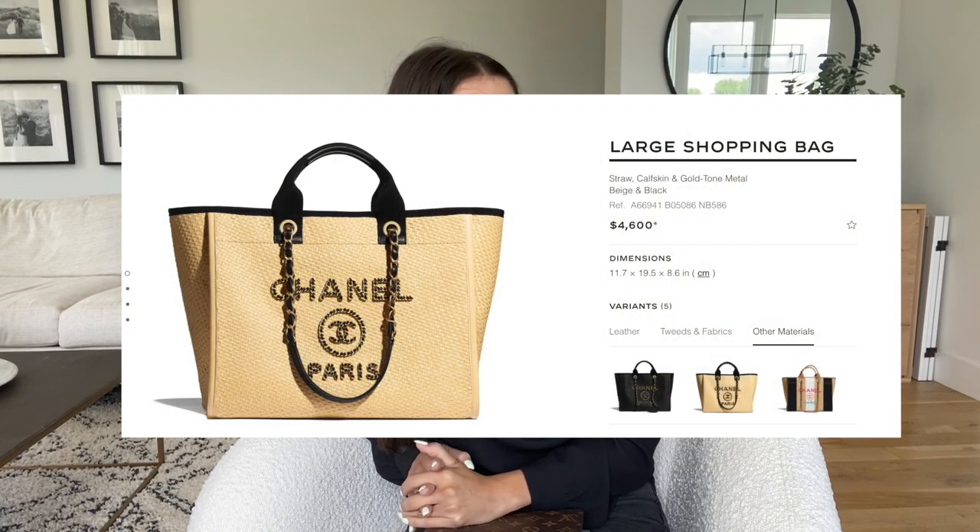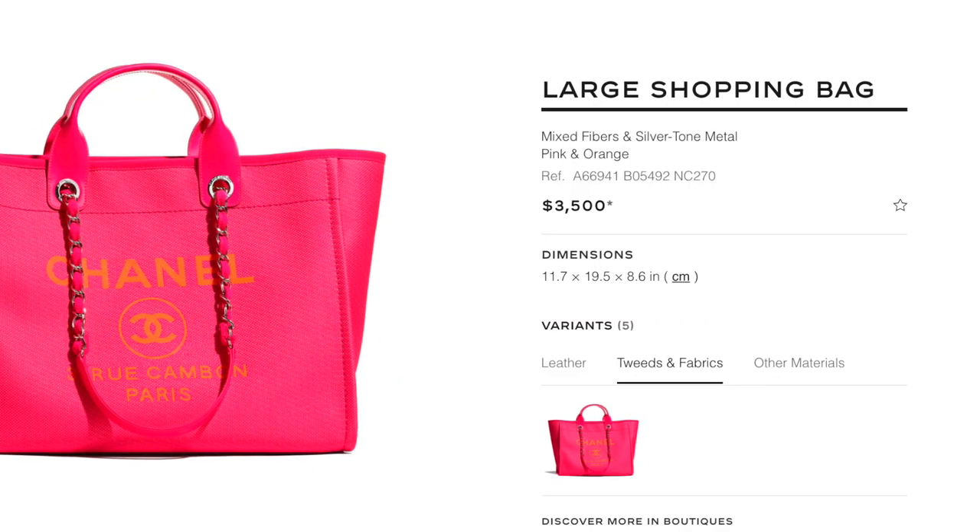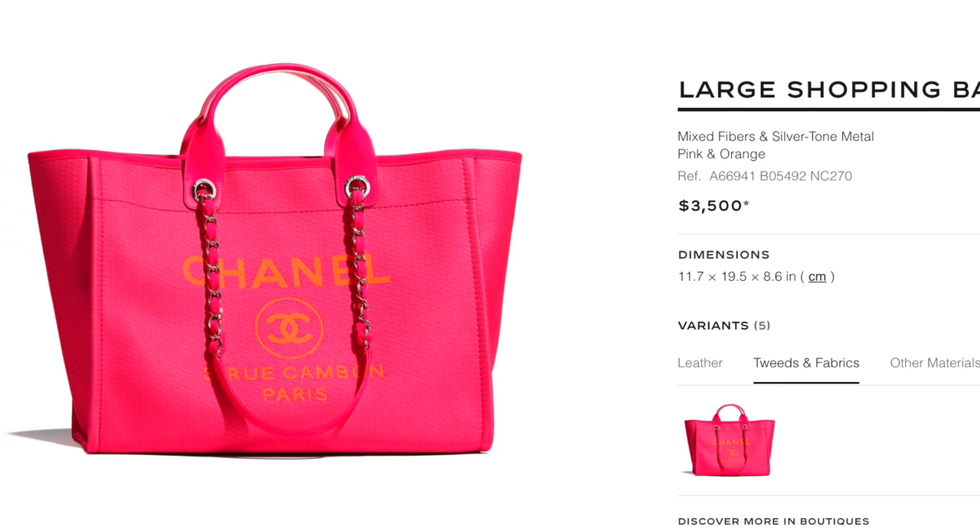Last on my list is the Chanel Deauville bag. I've seen it in person and I think it's beautiful — I tend to gravitate toward the lighter color. I like that it has a longer strap option and that it's made of a true fabric canvas. For summertime I think it's a great beach bag — I was recently on vacation and saw a couple of people have it at the pool and it looked perfect for carrying beach or pool essentials. That's definitely one on my radar that I'd consider if I wanted to add a lighter color Chanel tote to my collection.